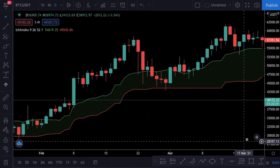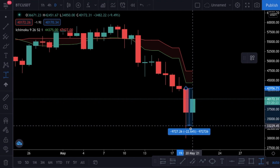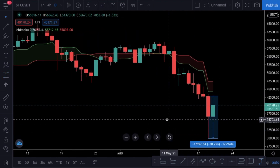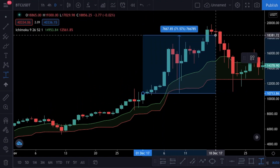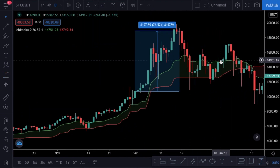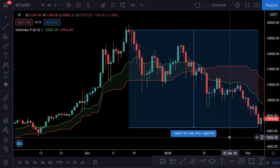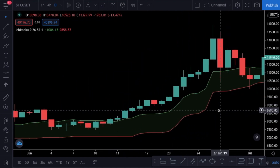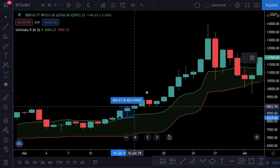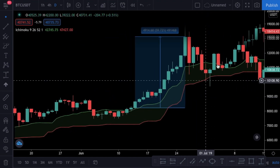Bitcoin is one of the most volatile assets out there — it can increase 50% in a couple of days just like it can drop 30% in a single day, which it did recently. So your goal while trading Bitcoin is to catch the bull runs while avoiding the sudden drops in price. I strongly believe that holding Bitcoin long-term is the most profitable option, but it is not really profitable to buy an asset at the peak of a bull run, which is why I also trade cryptocurrencies for a stable income.